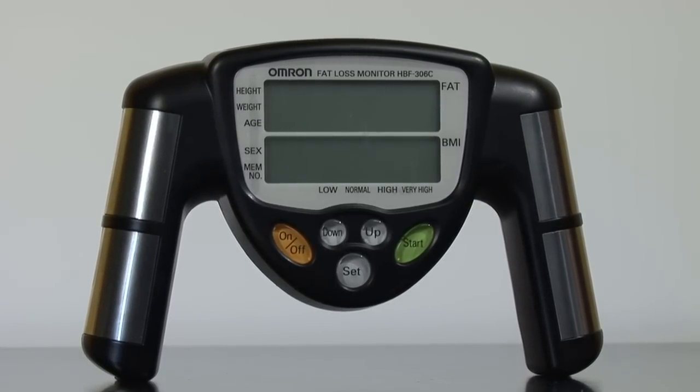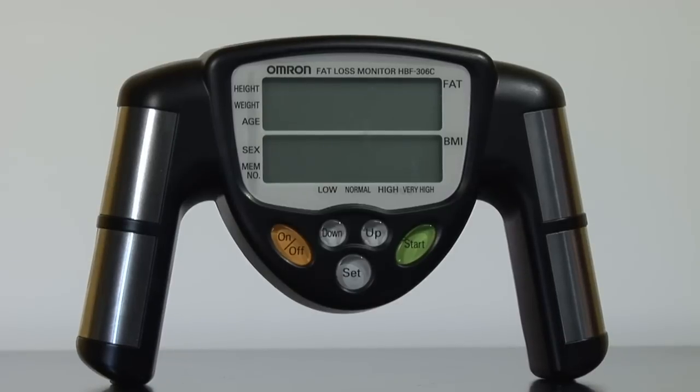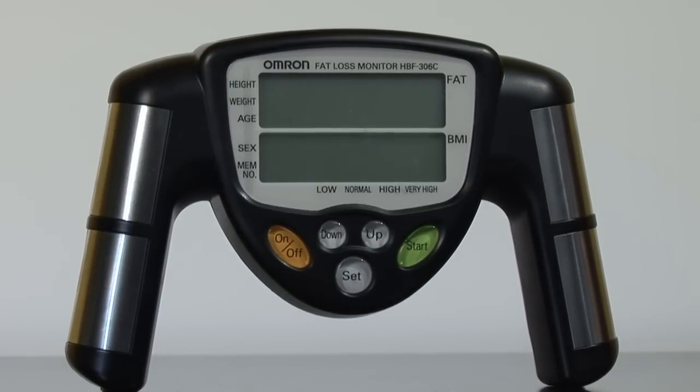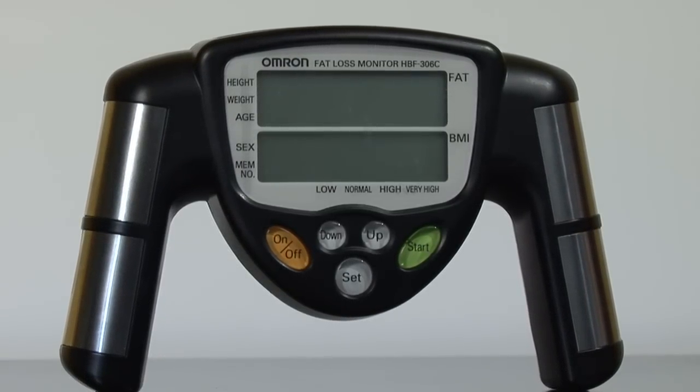The more lean muscle mass you have, typically the better the electrode will conduct, and therefore gives a certain percentage, which then evaluates your body fat percent as well. You can also spend some big money and get the water displacement test, which really is the best form and is considered the gold standard.